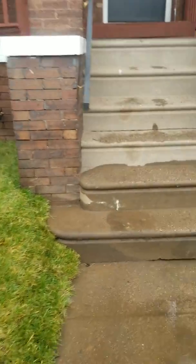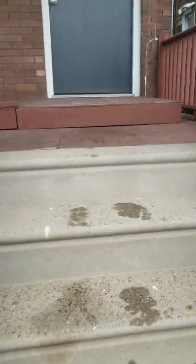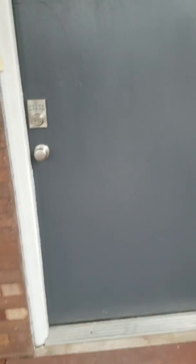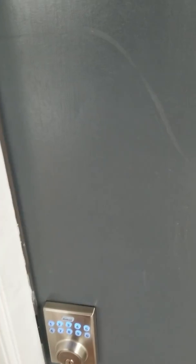Thank you so much for joining us on a tour of our single-family, three-bedroom, 1.5 bath home located at 903 South 54th Street. As you see when you enter, you have our lovely keyless Hitchley locks. Let's go in for a tour.